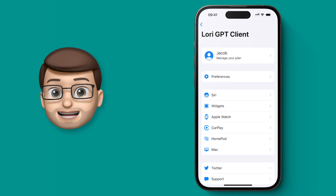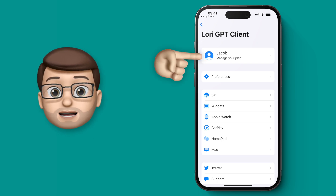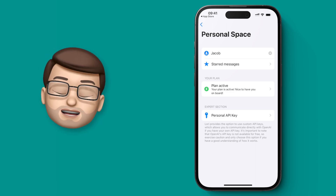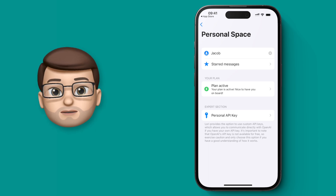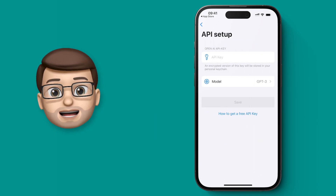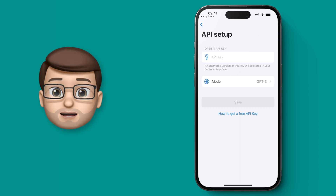Now, before we get too far into using this with Siri, you need to be aware that LORI is not a completely free app. That's because ChatGPT charges for its usage and after a while you'll run out of free queries. There are two options. If you're a more techie user, you might already be using ChatGPT and therefore have an OpenAI API key. If you've no idea what any of that means, don't panic, just wait 20 seconds.